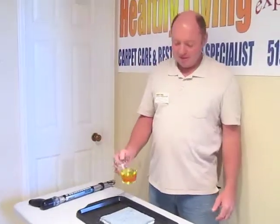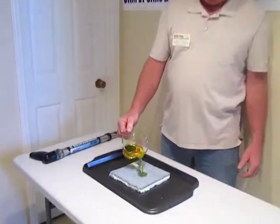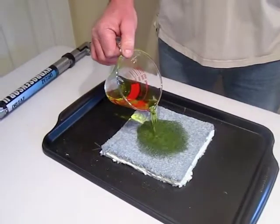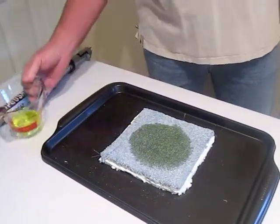We're going to do a little demonstration by pouring something similar to pet urine on a carpet. You can see the discoloration, you can see the size of it, you can see the quantity of it, and you can see what happens.